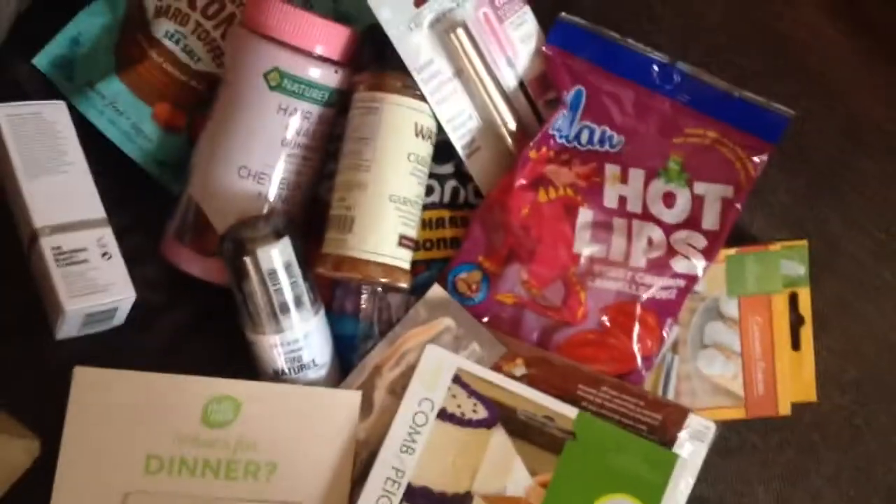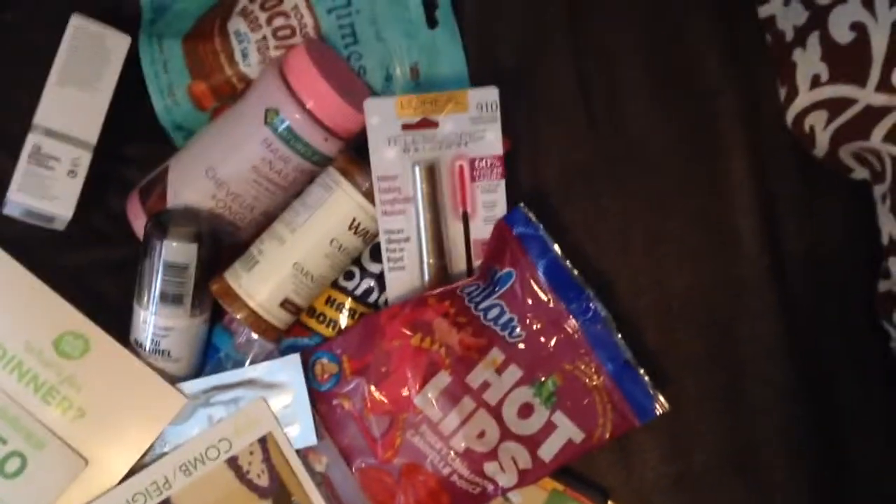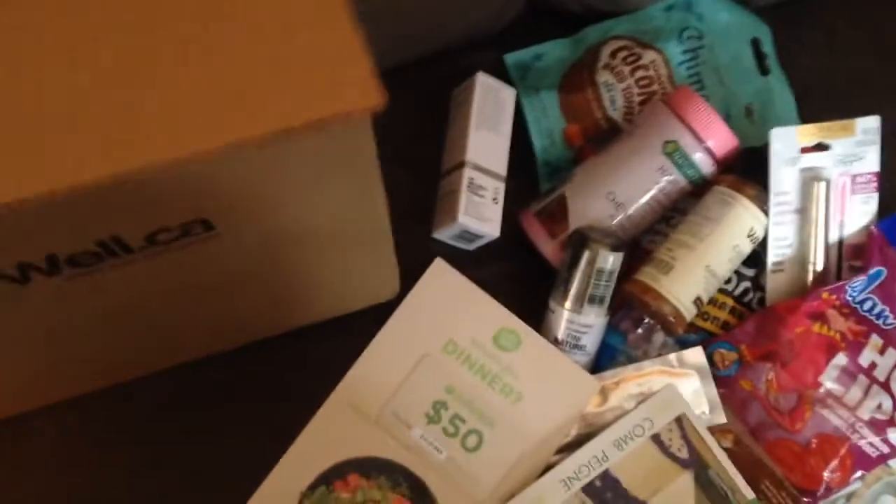So yeah, there's my haul, just got it thrown out on the couch here. All of that came to — drum roll please — $73.02 Canadian. Not bad at all. And if you're ordering for the first time, use the code WELL10 and you get $10 off your first order.